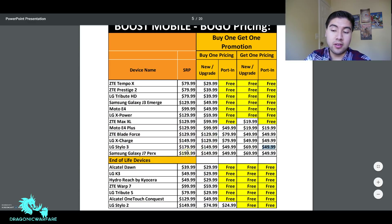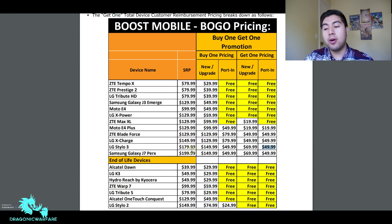Another top-tier phone: the Samsung Galaxy J7 — a really good phone — suggested price nearly $200. The first person pays $150, or $50 if porting. The second person pays $69-$70 for new or upgrade, and $50 if porting. Remember, both plans need to be on the $50 unlimited family plan total to qualify for this promotion. Also note these are end-of-life devices, meaning Boost Mobile will no longer sell these phones going forward.